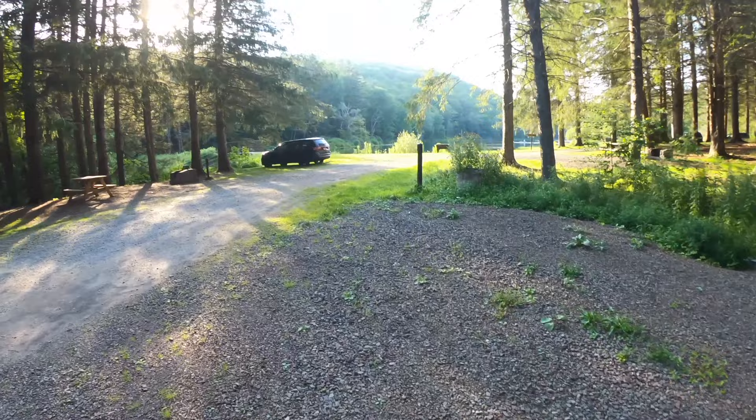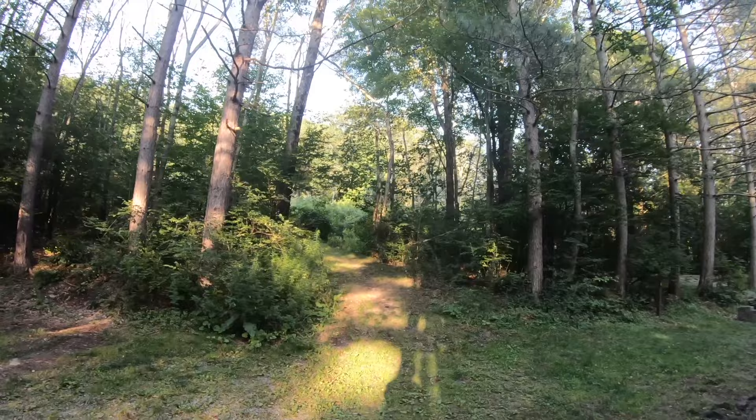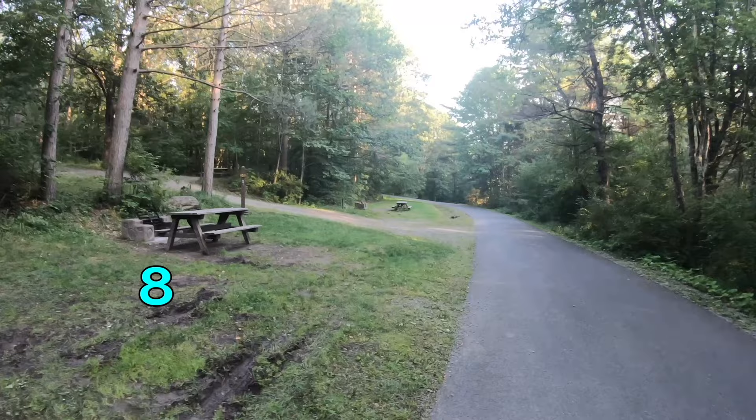We had a killer rainstorm on Friday night — no puddling. The place is very well maintained. There's a path that goes up to the bathroom, straight down the line.